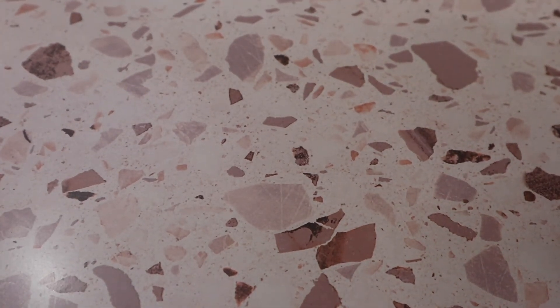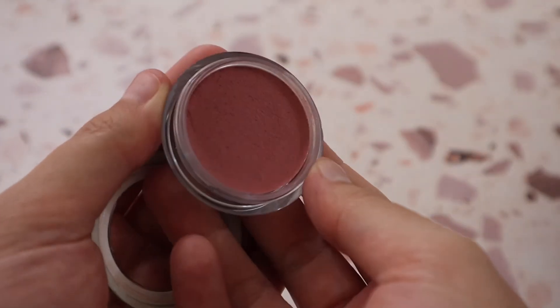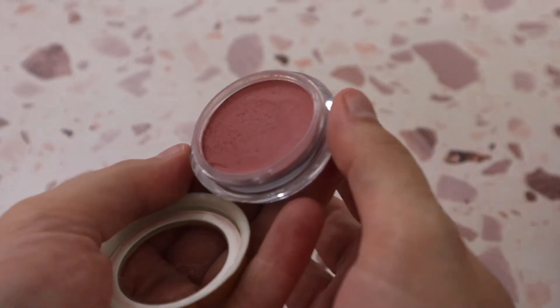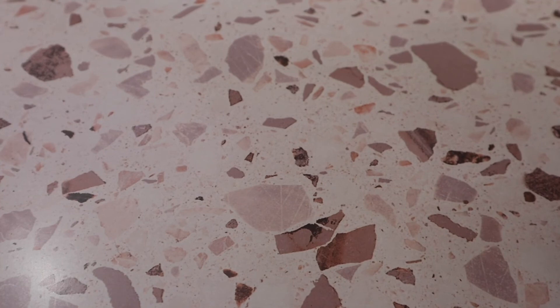A cream blush I'm forever impressed with is the Believe Beauty Color Me Cream Blush in shade Dull Face — a beautiful cool-toned rosy pink. I really enjoy this one. I'd be tempted to pick up more shades, but I need another cream blush like I need a bullet in the head!